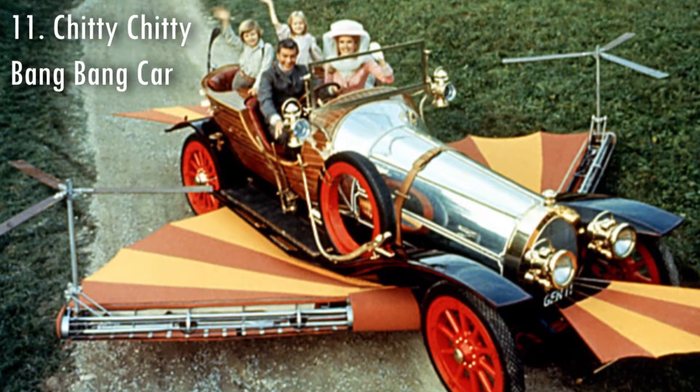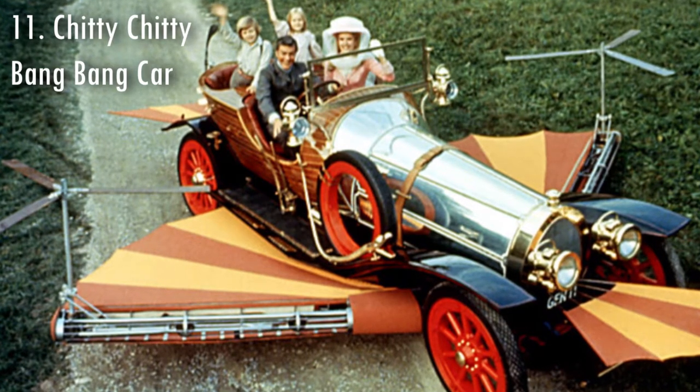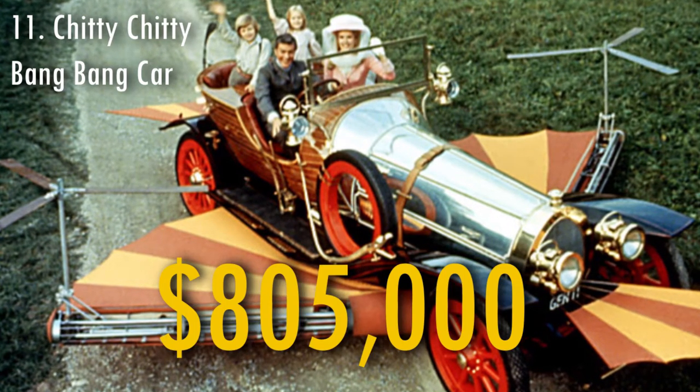The original car that was used in the Chitty Chitty Bang Bang movie that came out in 1968 was sold in 2011 for $805,000.